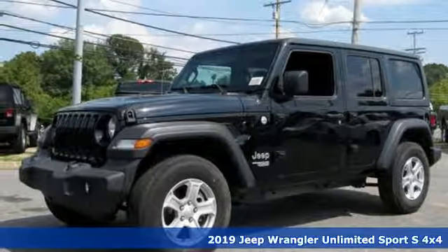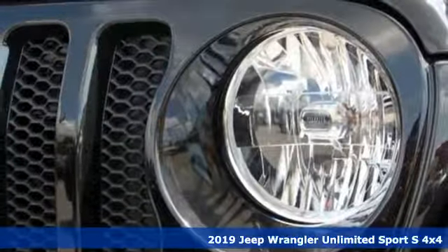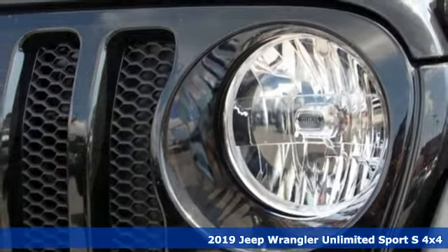Here's a new 2019 Jeep Wrangler Unlimited. The Jeep life fits your life. Plus, it offers an exciting list of features.